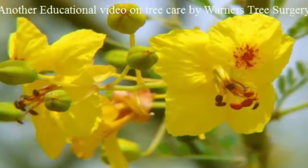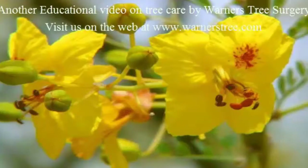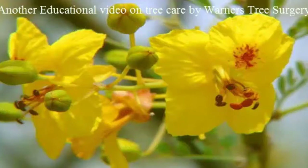Hello, this is Pat from Warner's Tree Surgery. Today I'll be talking about Palo Verde trees and the danger they face from insects. Insect pests can and do injure the Palo Verde and other desert trees. These pests can damage leaves, twigs, branches, trunks, and roots. The most dangerous is the root borer.